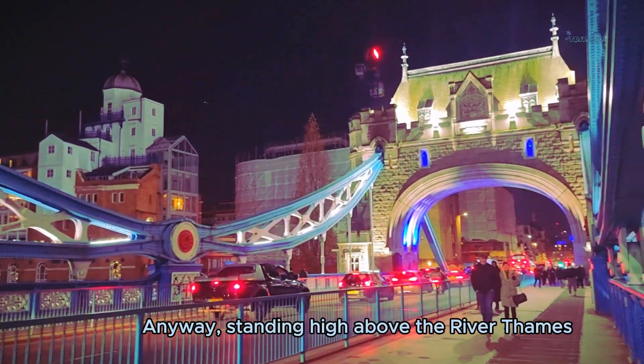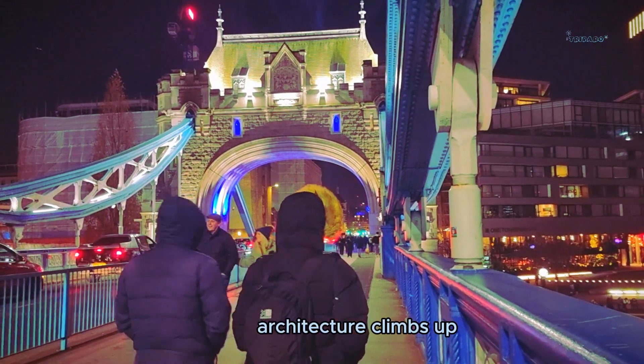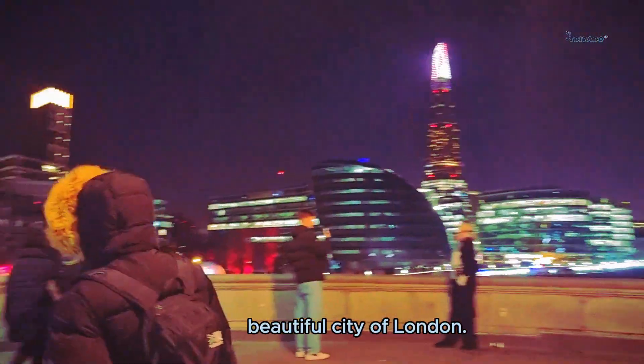Anyway, standing high above the River Thames, this magnificent piece of London's architecture glimpses up the two towers on both sides, so enjoy the incredible view of the beautiful city of London.